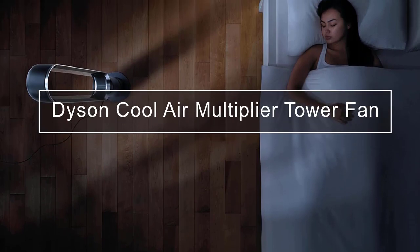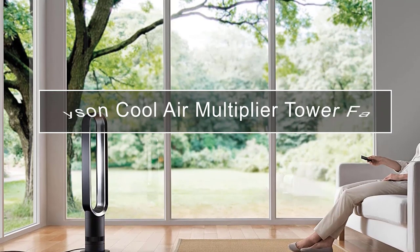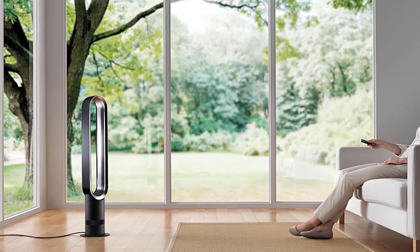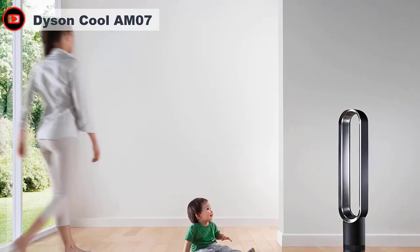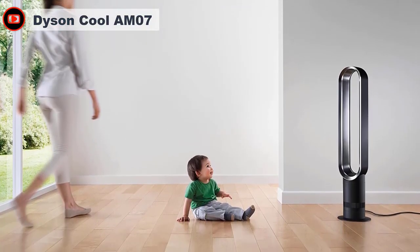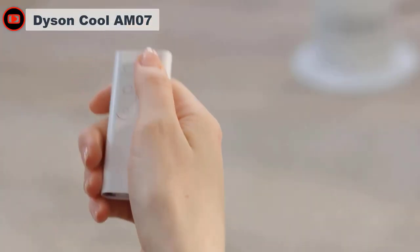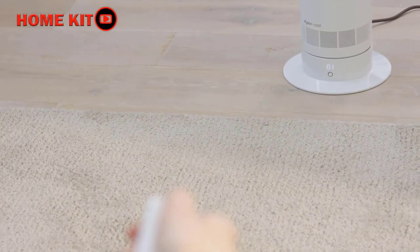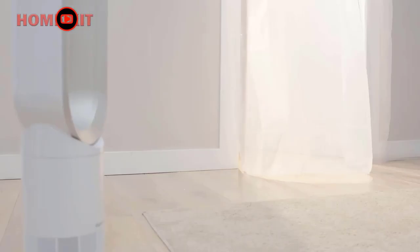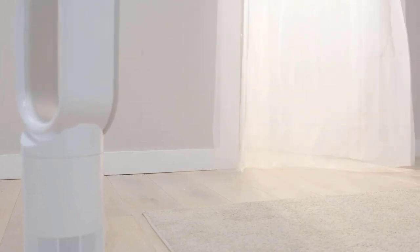Stay cool all summer long with this Dyson Cool Tower Fan. Feel the power thanks to the air multiplier technology that creates a powerful stream of uninterrupted airflow. The streamlined air channels reduce airflow turbulence, making this fan 60% quieter than the previous generation — ideal to enjoy while watching your favourite shows or having a conversation. Find comfort with smooth oscillation to effectively cool the whole room. The Cool Tower Fan is also perfect for night-time use with its built-in sleep timer — you can program the fan to turn off with intervals ranging from 15 minutes to 9 hours.